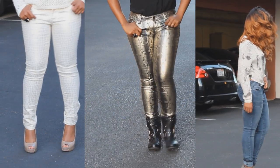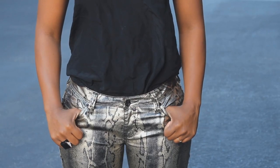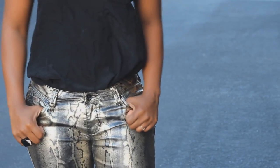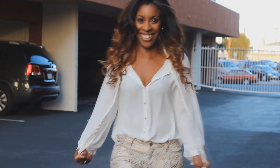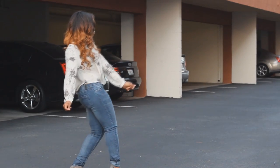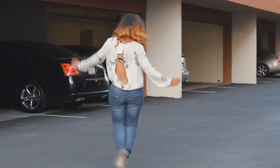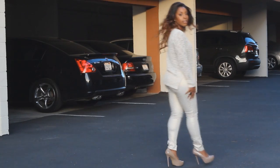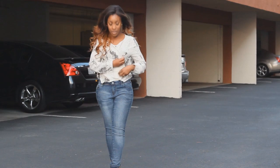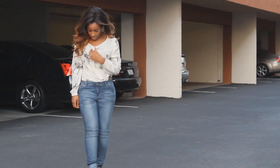How does a gal that's 5'2 with a 26 inch waist and 40 inch hips find jeans? Well, actually, okay, she does, but they're just a little tricky to find. Poetic Justice is a brand of jeans that fit curvier divas like myself, and I wanted to show you guys a few of the looks I put together using some of their jeans. So let's go right on to look number one.